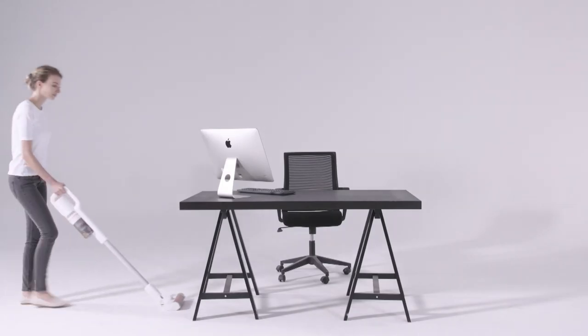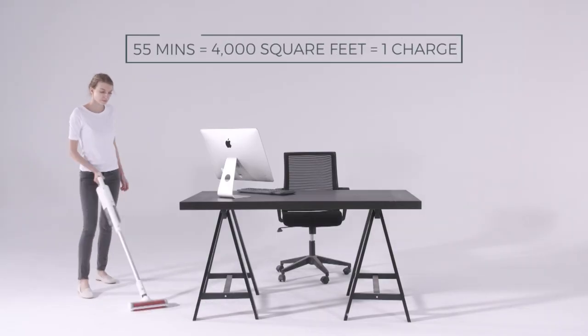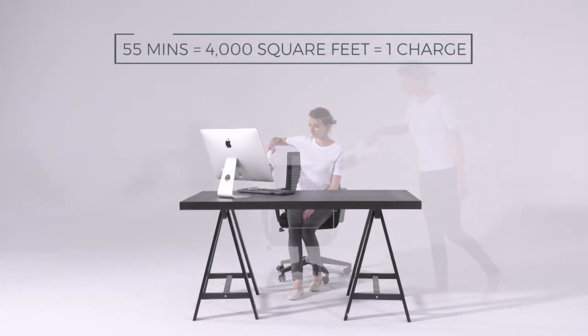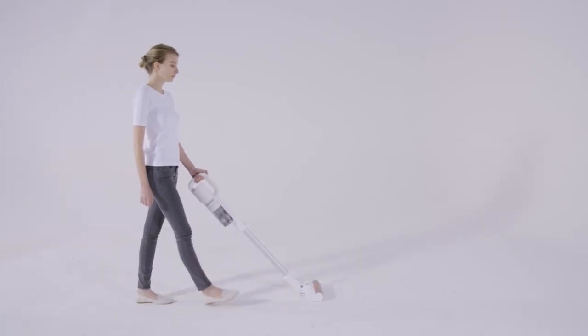With three power modes, the F8 can clean up to 55 minutes and as much as 4,000 square feet without charging — with enough operating power to clean all around your home.